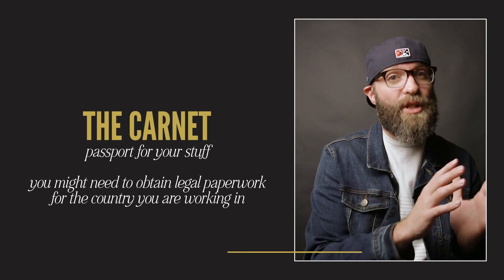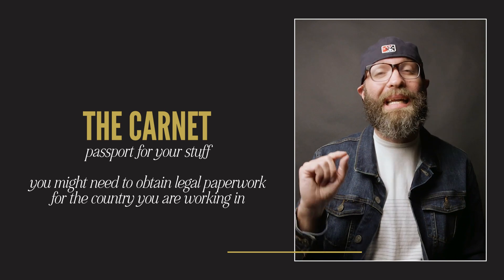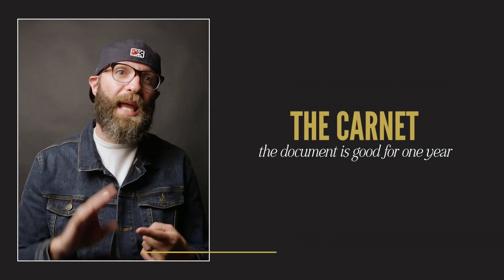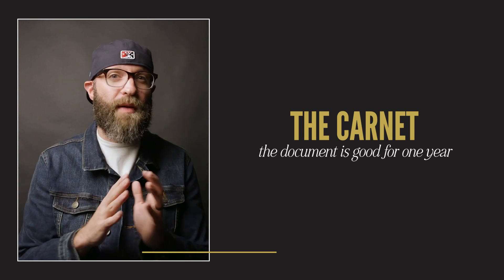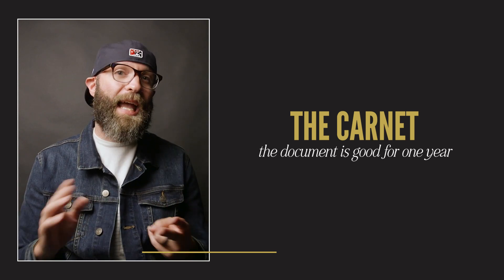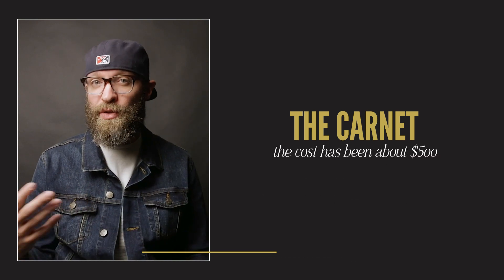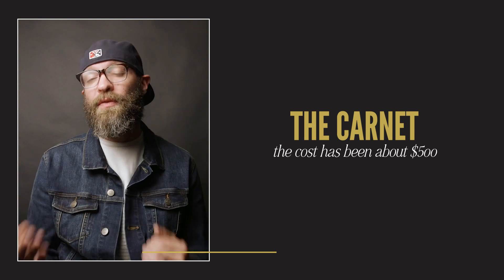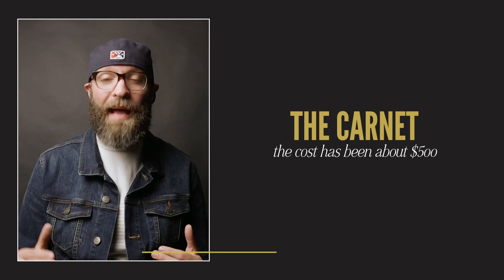With the carnet, you are able to get your gear through customs, but you may still need to deal with visas. The carnet is good for a year — it's a passport for your stuff valid for one year — and both times we've done it, it has cost about $500. I know it's not cheap, but it's good for a year.